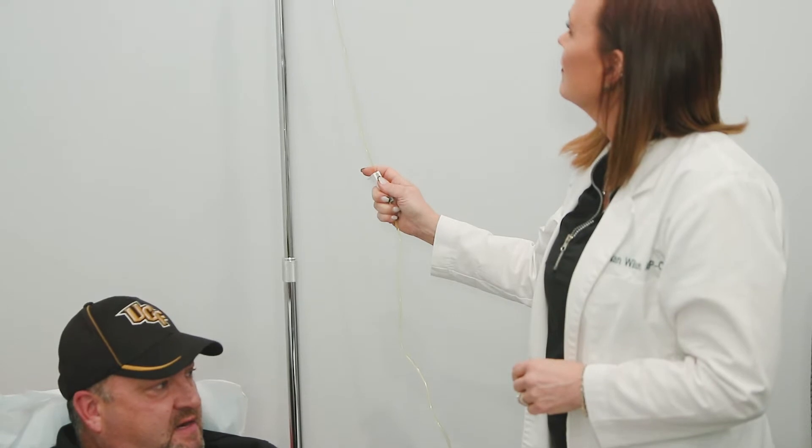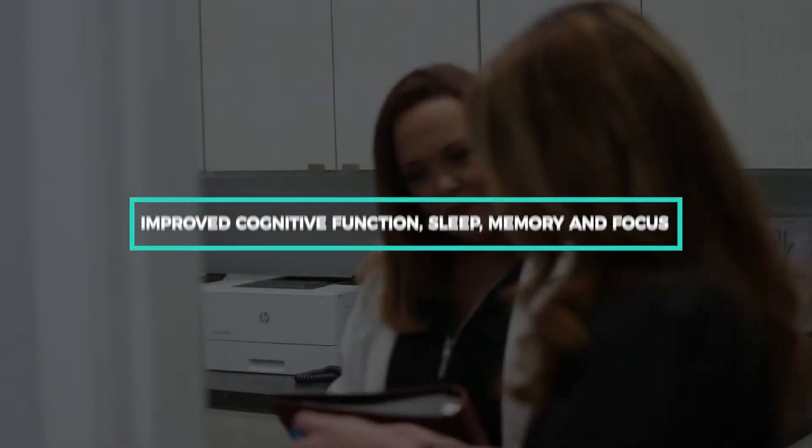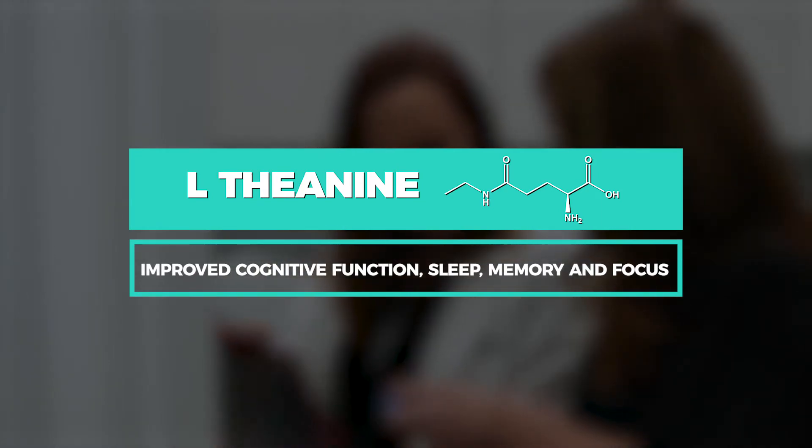Being able to offer nutrition in an IV format can be very helpful in healing. Recently, we've updated our IV formulations to make them the most potent ever. You can expect high-quality ingredients such as L-theanine, magnesium sulfate, methyl folate B vitamins, and non-GMO vitamin C.